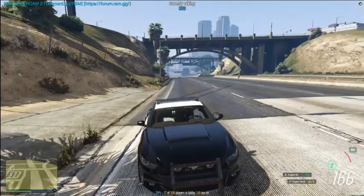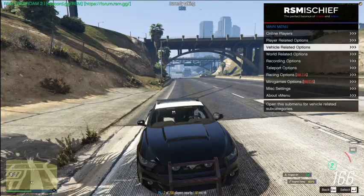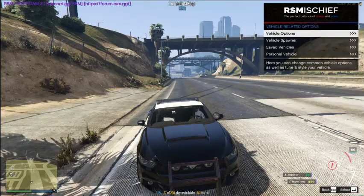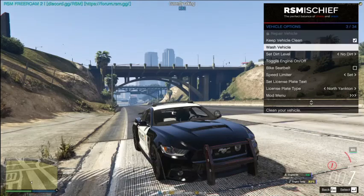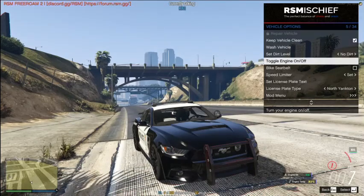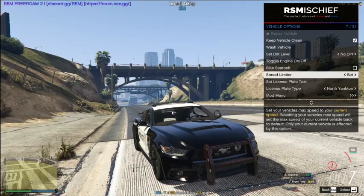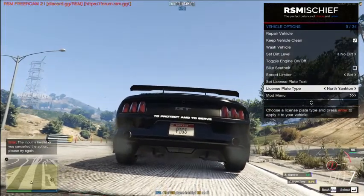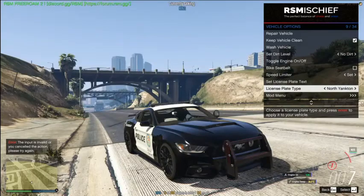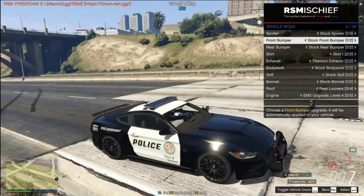Let's go to vehicle related options. We can repair the vehicle, wash it, set it with or without dirt, turn the engine on or off, add a seatbelt, and set a custom speed limit. You can set the license plate to whatever you want — I prefer the North Yankin plate. For spoilers, we're going to keep one because the others don't look nice and you can't remove the spoiler entirely.